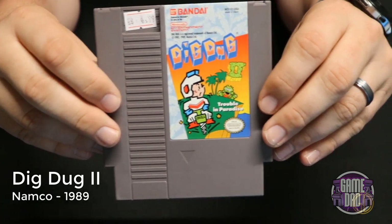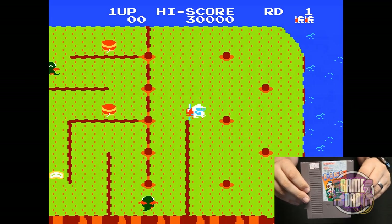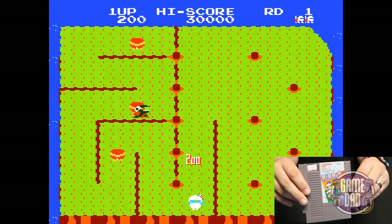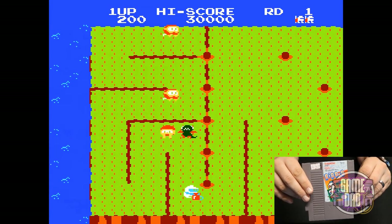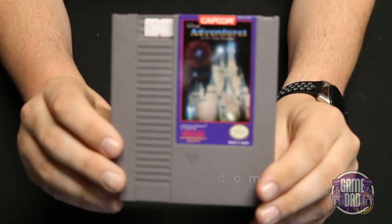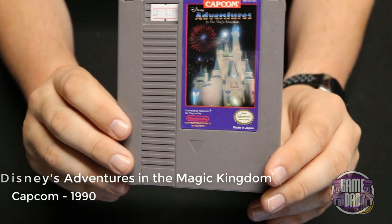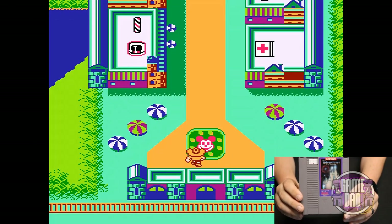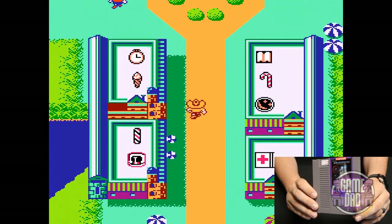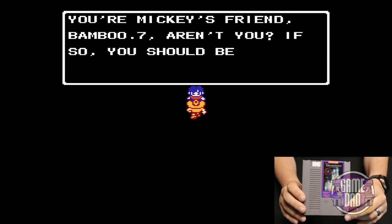Dig Dug 2 released by Namco in 1989 is another one of those games that takes advantage of an awesome IP and makes it new and fresh on the NES. You go through and can slice off different parts of the island. Disney's Adventures in the Magic Kingdom released by Capcom in 1990 has you virtually going through the Disneyland theme park doing minigames and stuff, but overall I didn't really find the game very fun.